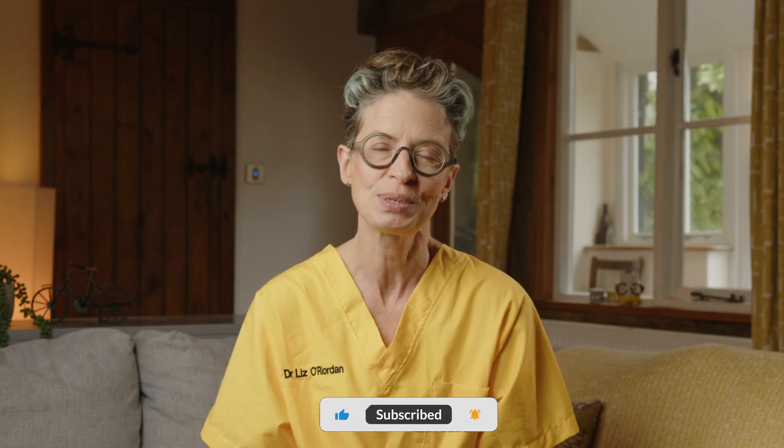I'm Dr Lizzo Reardon. Thanks for watching my channel and remember to subscribe so you don't miss next week's video.